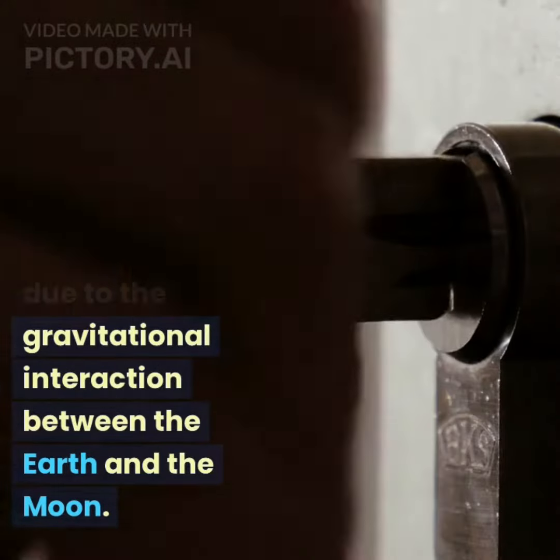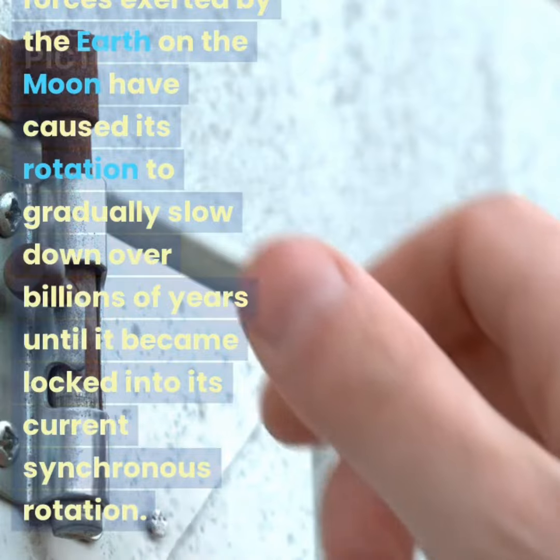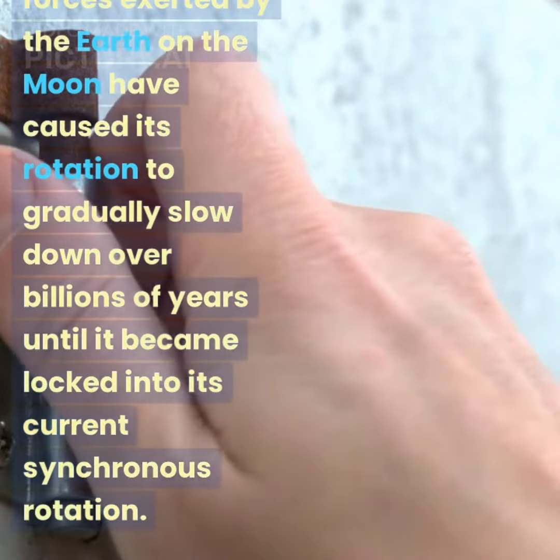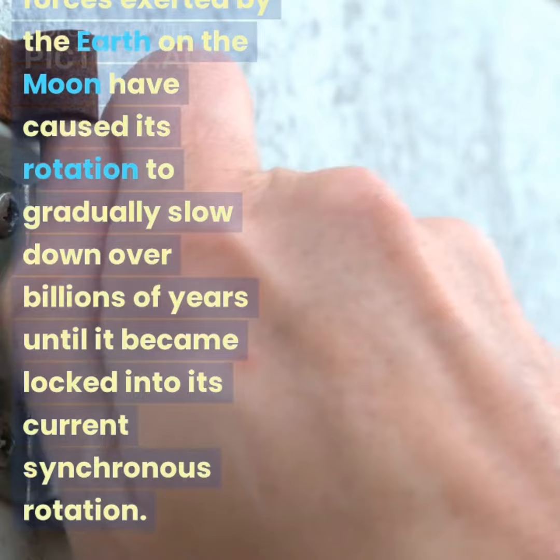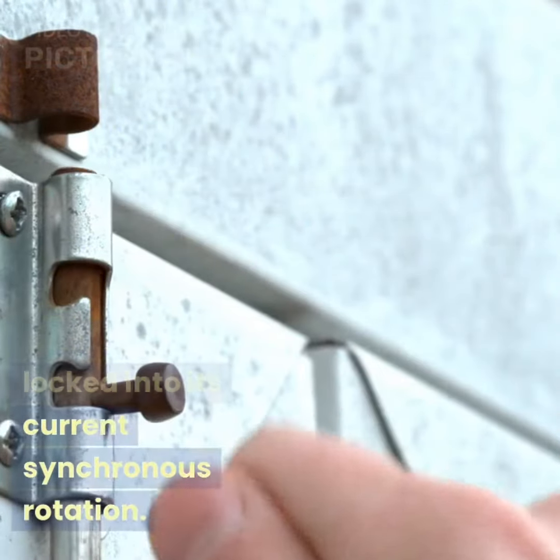Tidal locking occurs due to the gravitational interaction between the Earth and the moon. The gravitational forces exerted by the Earth on the moon caused its rotation to gradually slow down over billions of years until it became locked into its current synchronous rotation.